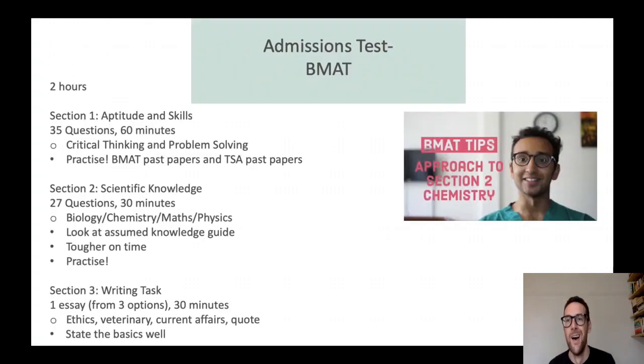Welcome back. I'm going to start off with the BMAT — a test you would take if you are interested in studying medicine and related courses here at Oxford and a number of other universities too. The format is two hours, broken down into three sections. The first section is multiple choice questions covering critical thinking and problem solving — the best way of preparing for those is to practice BMAT past papers, but you could also use the TSA (Thinking Skills Assessment) as they have a similar question format. Section two tests your scientific knowledge, so you need to look at an assumed knowledge guide — essentially a syllabus for this part of the test — and make sure you're brushed up on your biology, chemistry, maths, and physics.